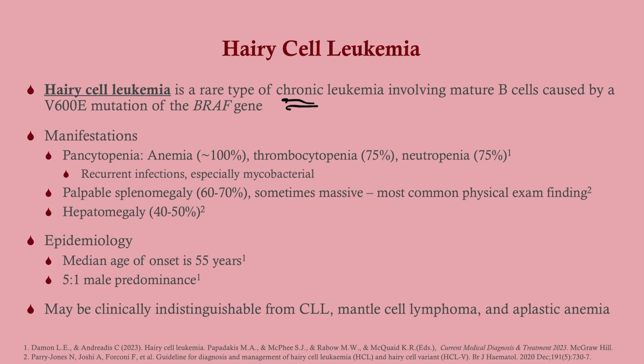The manifestations include pancytopenia — virtually all of these patients are going to have anemia, thrombocytopenia, and neutropenia. The total white count may be elevated, but the absolute neutrophil count will be low. Most patients will have palpable splenomegaly, sometimes very significant, presenting with early satiety and abdominal fullness. Hepatomegaly is also seen. The median onset is 55 years with a five-to-one male predominance.